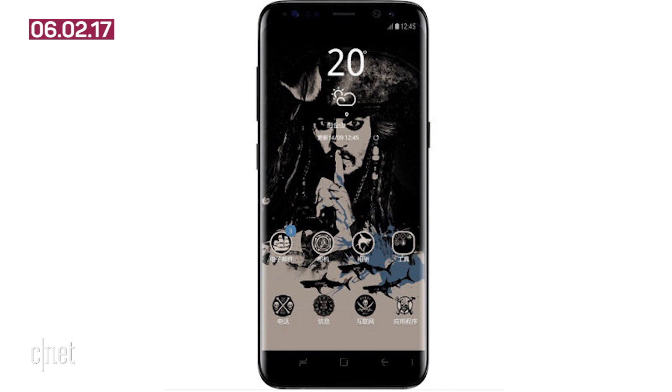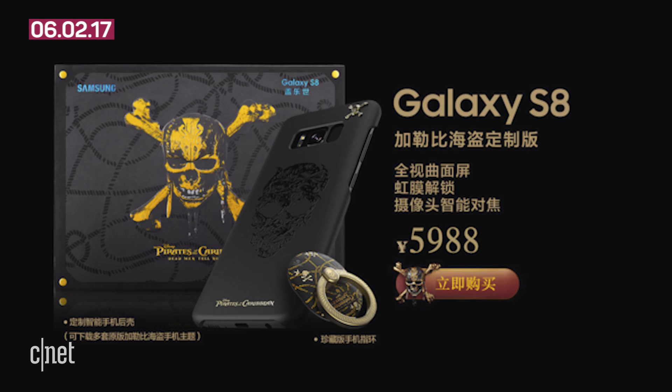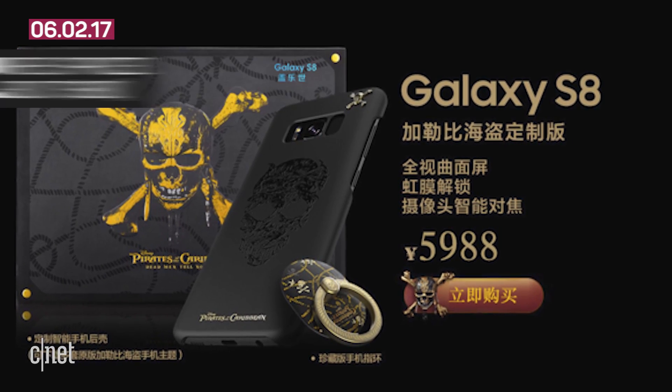The phone itself will load up special icons and wallpaper to make any Jack Sparrow fan a Jolly Roger. No word on how much it's worth in gold, but it costs nearly 6,000 Chinese Yuan, which is roughly close to $880. If any of you scallywags want one, you best sail to China, because that's the only place you'll find this treasure for now.